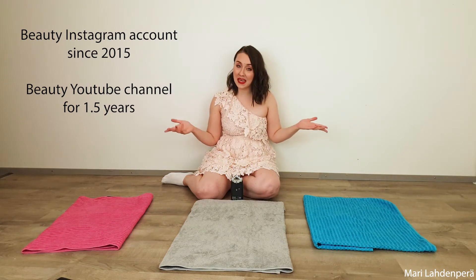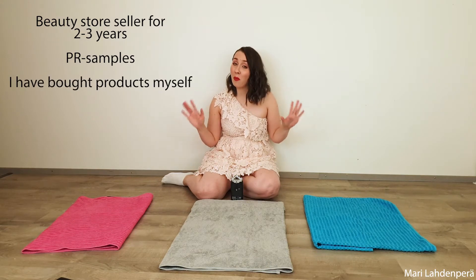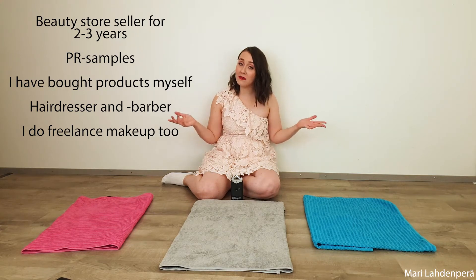Before I start, you may be curious why I have this many cosmetics, and there are many reasons. I love makeup, I love skincare. I've also written a beauty and fashion blog since around 2014–2015. I've done Instagram, now YouTube, and all of that has been beauty-related. I've also worked in the makeup and beauty industry, in a beauty store for two to three years, accumulated a lot of products from there and from my blog and YouTube. I've also bought a lot. I'm also a hairdresser and hair barber and I do some freelance makeup jobs.